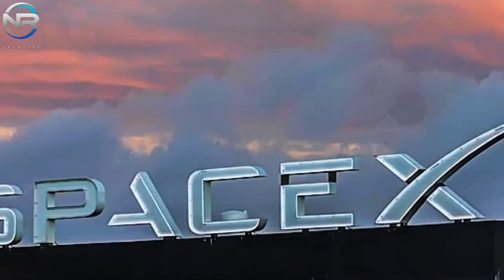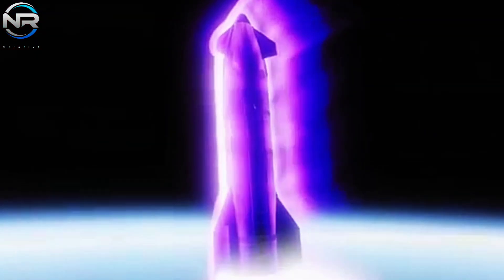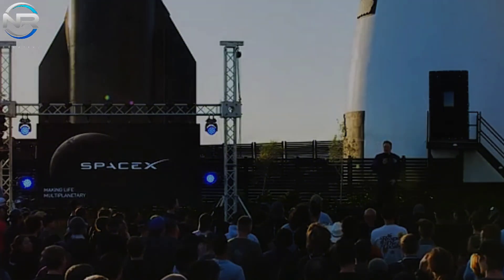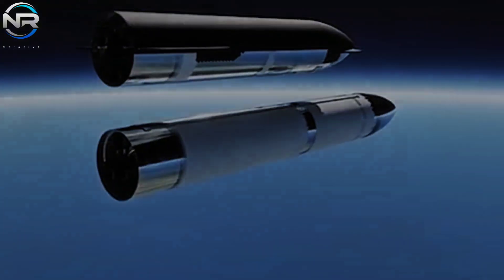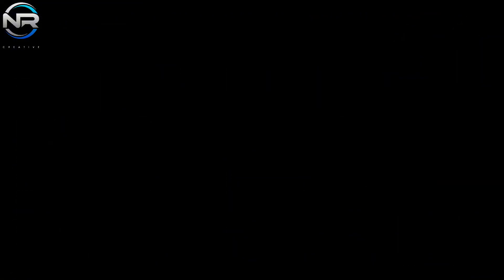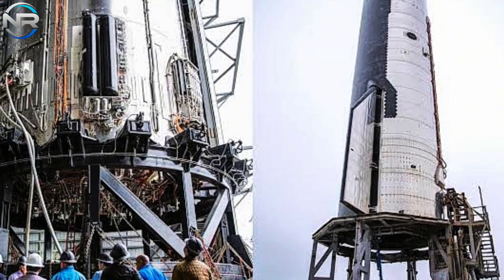Should the new hot staging system be incorporated in V3, its introduction could potentially occur by year's end. Musk elaborated on V3 in a presentation at Starbase, elucidating SpaceX's future aspirations for Starship in both Texas and Florida. Recently, NASA officials indicated that V3 will be pivotal in the forthcoming refueling infrastructure, anticipated to be operational by the end of the year. This indicates that V3 must be prepared by that time frame, or ideally sooner, to effectively facilitate these missions. Nonetheless, the enhanced hot staging system may make its debut even earlier than anticipated.